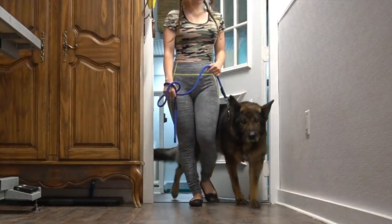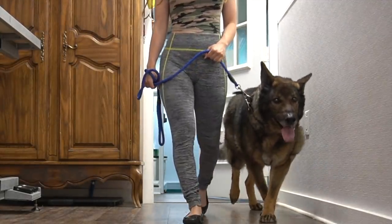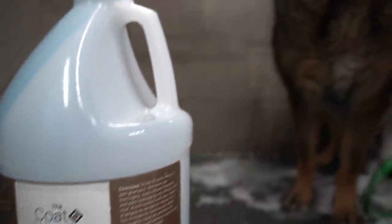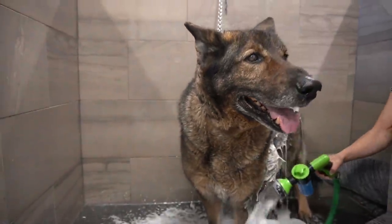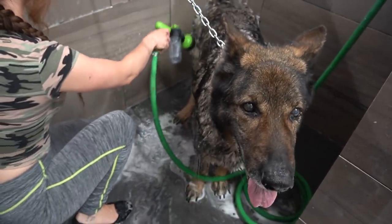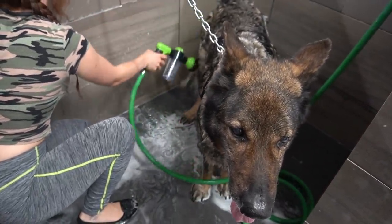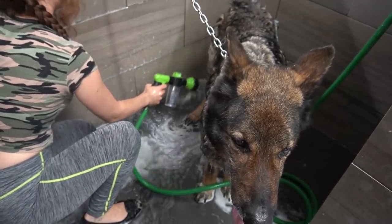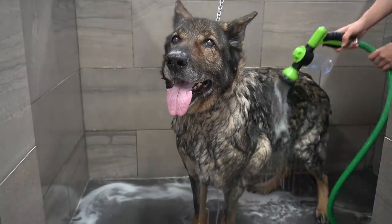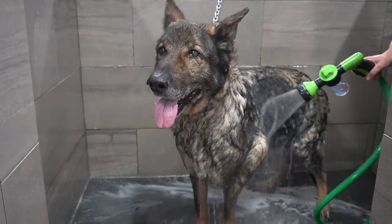Everyone meet the adorable old man named Hank. He is a 12-year-old rescue German Shepherd and I see him on a three-month schedule. Today I am bathing him in our undercoat control shampoo because he is losing a ton of coat. Hank's fur is the most dense of any Shepherd I've ever worked on. He lives on a large property and has the luxury of roaming the yard, which makes him very dirty.